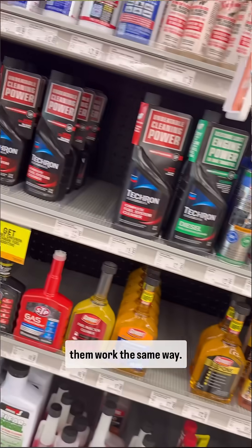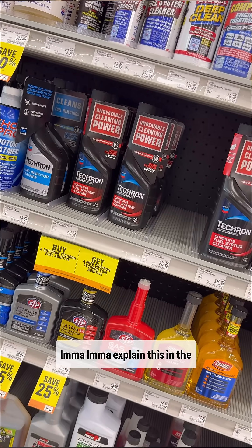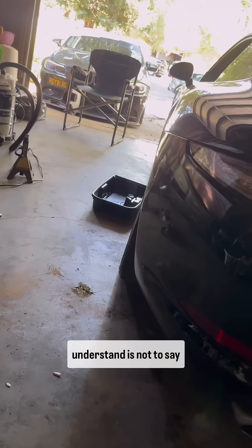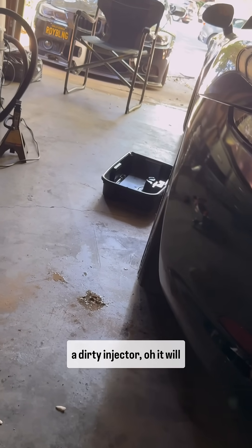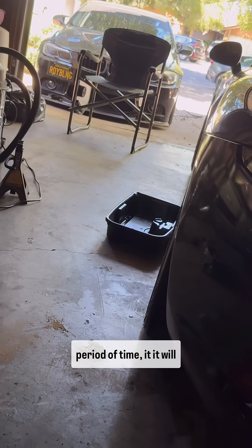Not all of them work the same way. You want to use products that have PEA. I'm going to explain this in the simplest way so everyone can understand. This is not to say other cleaning products don't work — they do work. If you pour them in a bucket and put a dirty piston or a dirty injector in, they'll break down all the carbon buildup over a period of time.